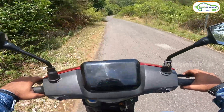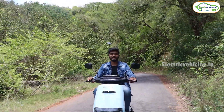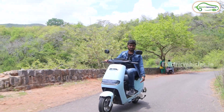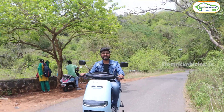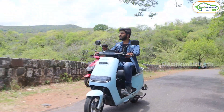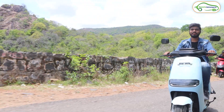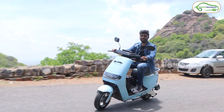Now I will swap to Milan. This is way more comfortable than the previous 2 scooters. As you can see, the seat height is very low — even ladies, newly learned drivers, and shorter people can easily ride these electric scooters. There is beautiful scenery in the background. Overall, I am enjoying riding these quantum electric scooters on these ghats.